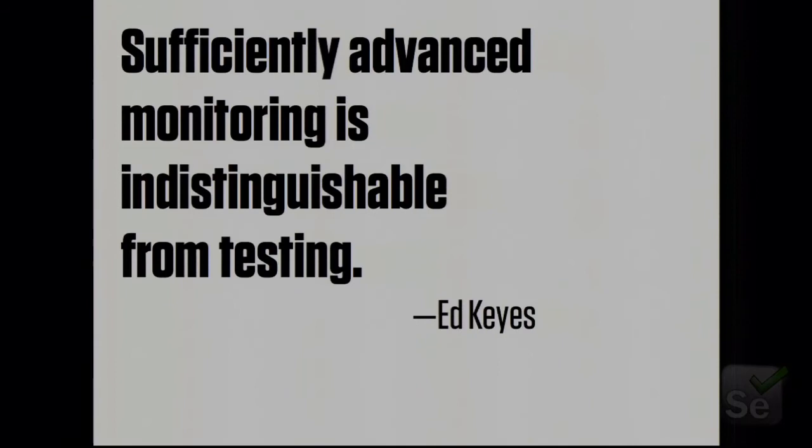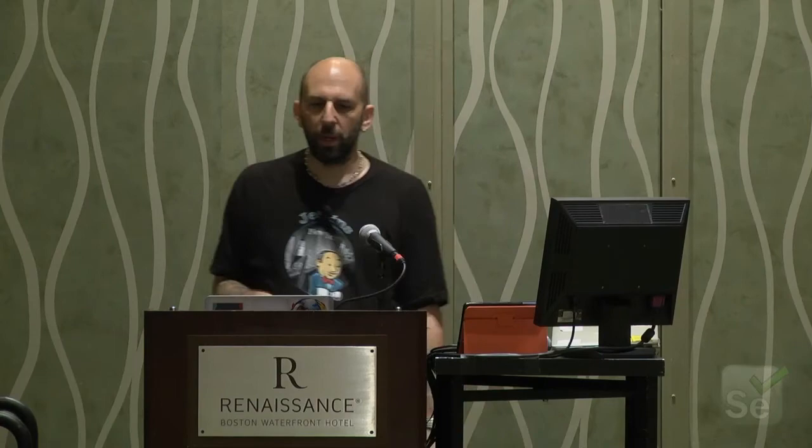Ed Keyes said at GTAC in 2007 that sufficiently advanced production monitoring is indistinguishable from testing. He posed the question: if you break the site but you catch it so fast that no user notices, and you fix it, what is the functional difference between that and catching the error in dev? Here's an example of how production monitoring — which certainly at Etsy included Selenium tests, because Selenium tests are a wonderful production monitoring tool — works in practice.